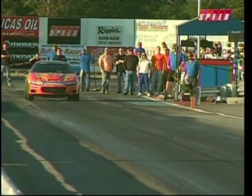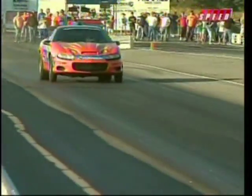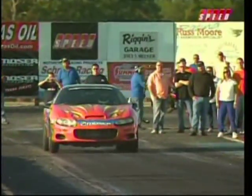Here's Ted Garvin and that Motion Engineering 2000 Chevrolet Camaro. There's the spray, baby. I don't know if he had nitrous here or not, but he certainly didn't do that in the first round. He's got something dragging on the back.